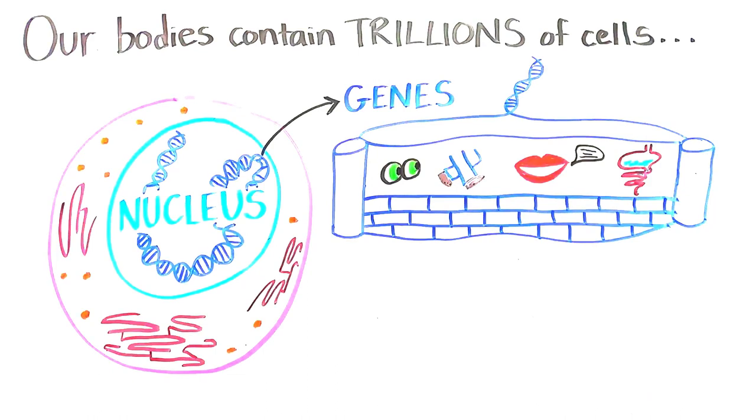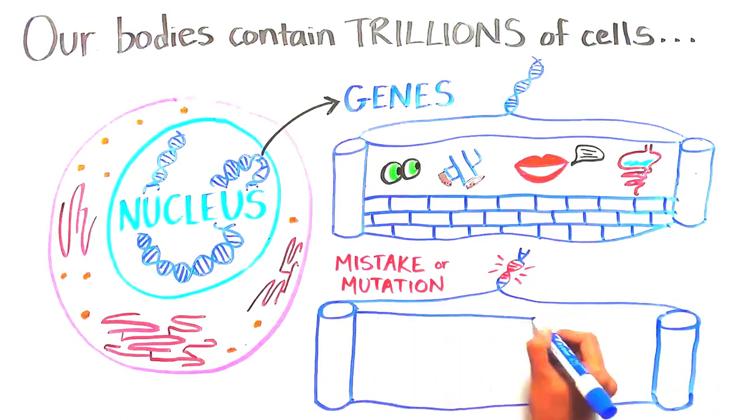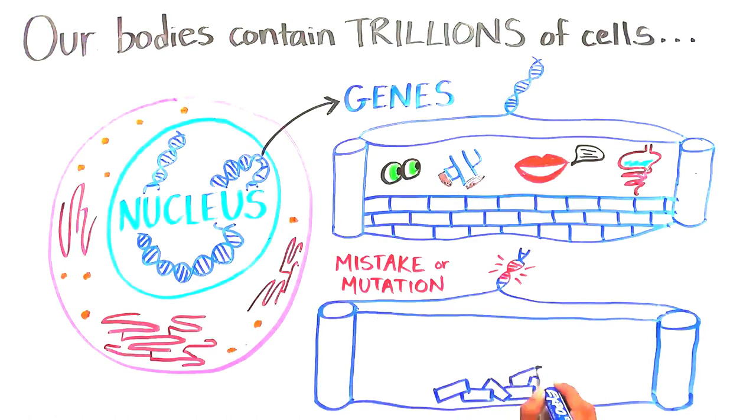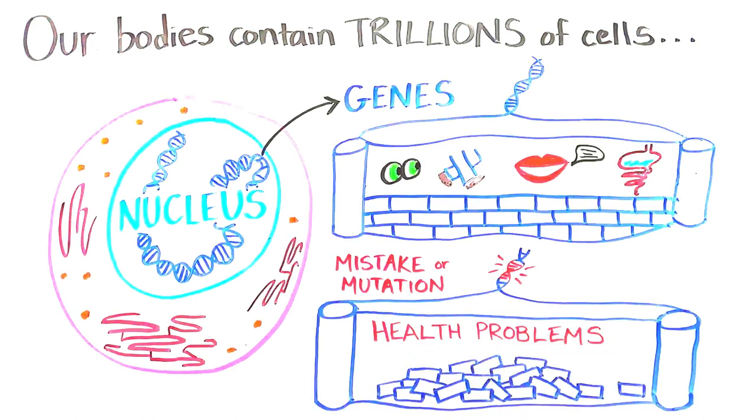Our genes miraculously give our cells the correct instructions most of the time, but they can sometimes give the wrong instructions when there is a mistake or mutation in the genetic sequence. This can lead to significant health problems.